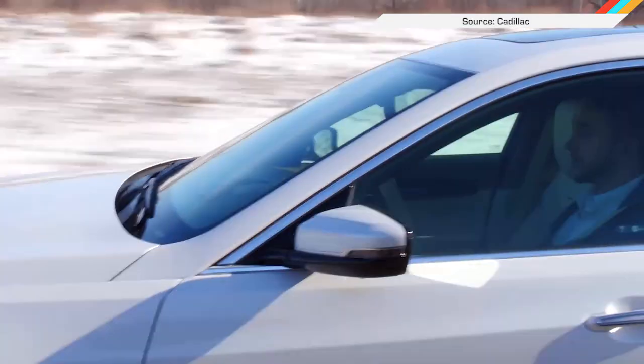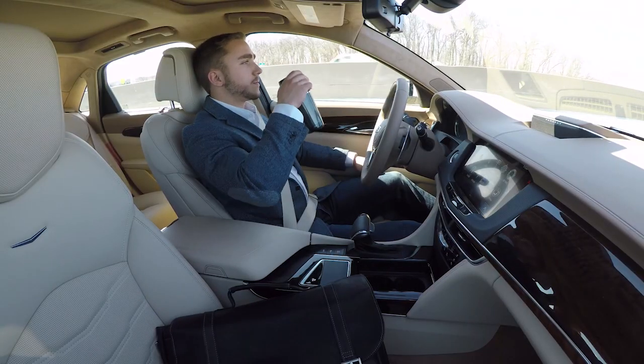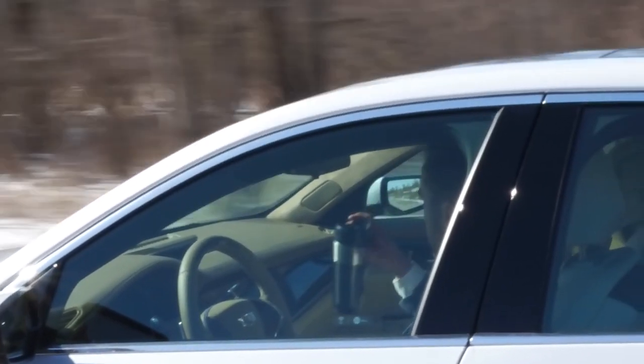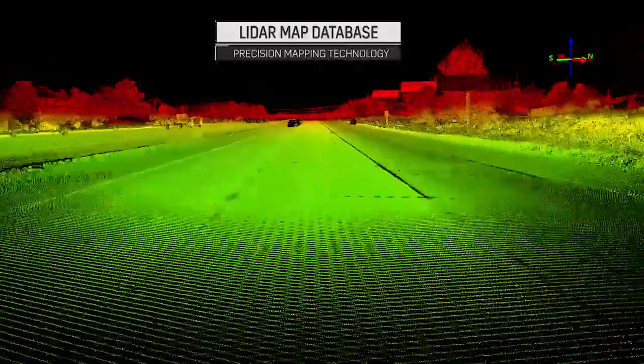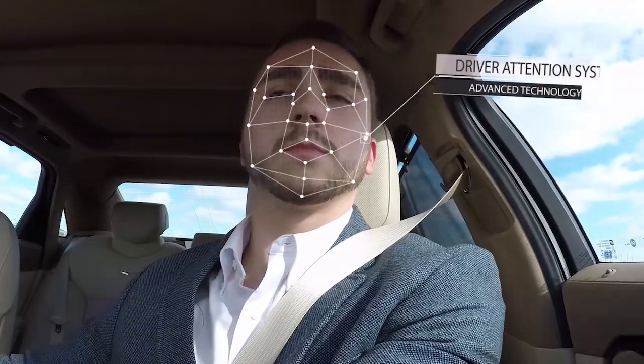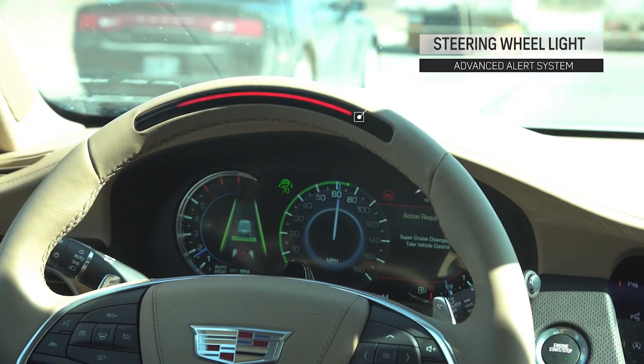Cadillac has taken on Tesla's Autopilot with its new Super Cruise semi-autonomous hands-free system, coming to the 2018 CT6. The automaker calls it the industry's first true hands-free driving technology for the highway, but don't think you can nap while flying down the road. In addition to tracking the lanes and using precision LIDAR map data, the car monitors the driver to make sure they're still paying attention — and if you look away for too long, the steering wheel blinks, the seat vibrates, and audio and visual alarms will go off.